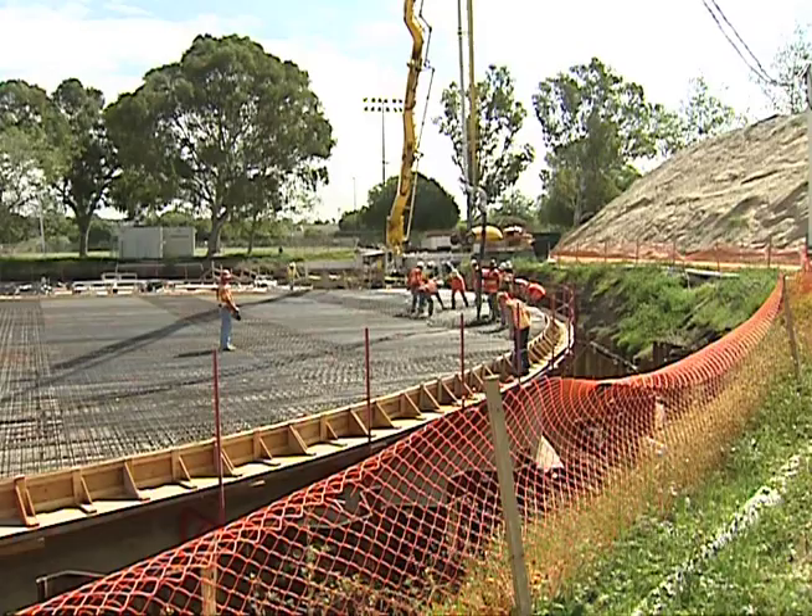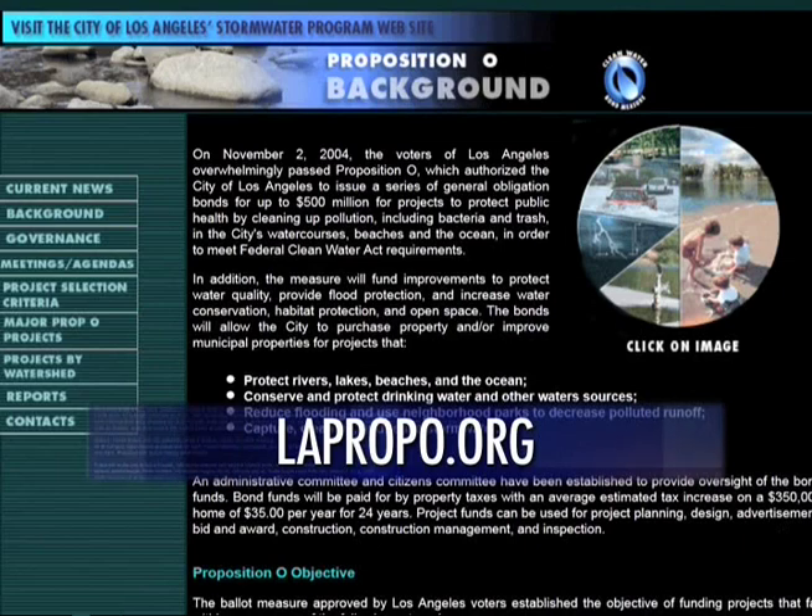For Santa Monica City TV, I'm Yana Kay. The cities of Los Angeles and Santa Monica are working with environmental groups and local businesses to comply with clean water regulations. For more information, visit LAPropO.org.